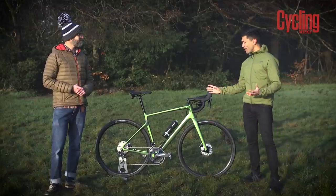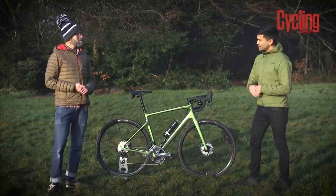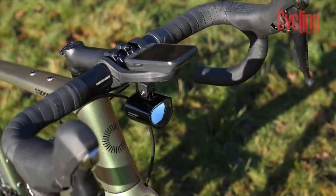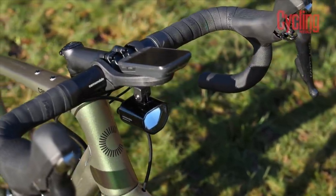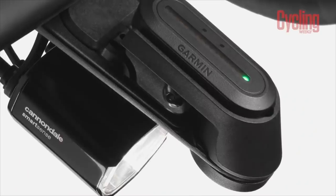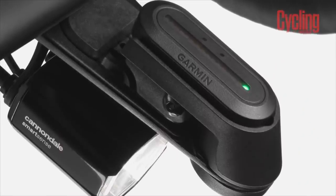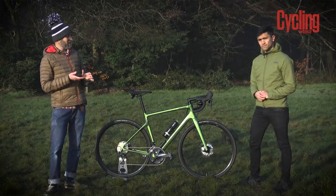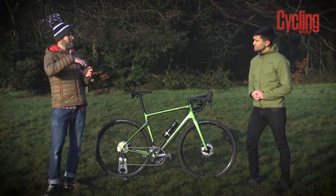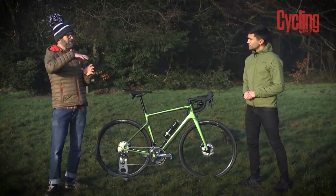With a Wahoo mounted on top, how does the SmartSense system integrate with that display? There are three display options: you can use a standard head unit — Wahoo is compatible even though it's a Garmin radar system. It also comes with a Garmin Varia head unit which is a little strip of LEDs as standard. The third option is to use a smartphone mount where you can see all the settings, including battery life.